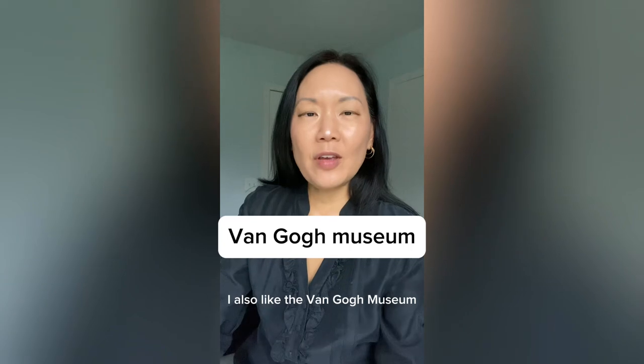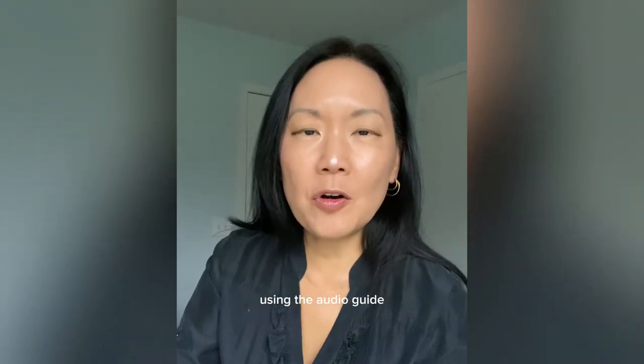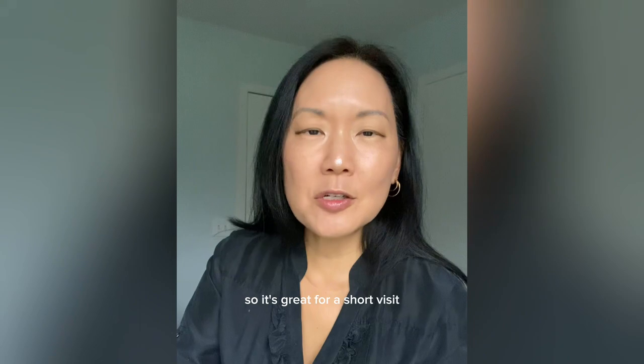I also like the Van Gogh Museum. It's easy to follow his life story using the audio guide and it's on the small side, so it's great for a short visit.